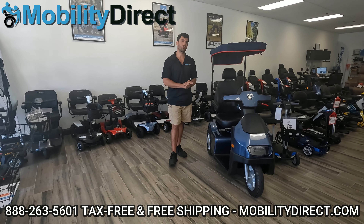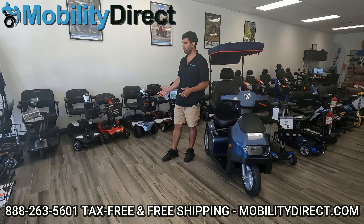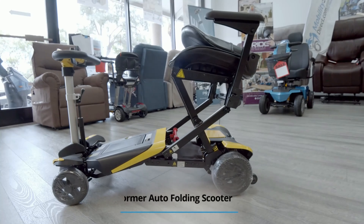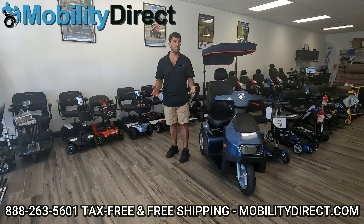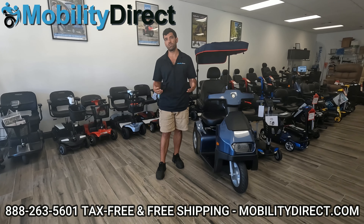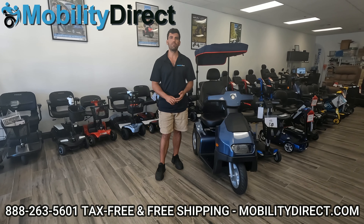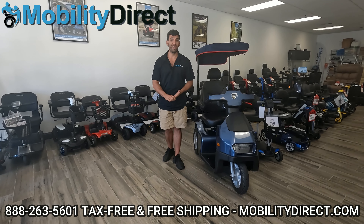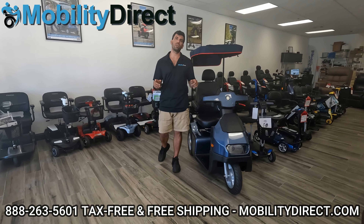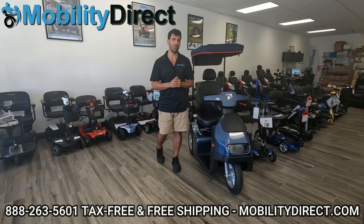We're only really going to test out travel scooters. Scooters that are considered travel-friendly are either going to break down into four or five lightweight pieces, or they're going to fold. We aren't going to cover every model out there — just the models we feel are the most dependable, backed by a really good manufacturing company, with a good brand behind it, good warranty, accessibility to parts, and they're service-friendly. Make sure you stay tuned to the very end of this video. We're going to give you a sneak peek at one of the newest travel-friendly Pride scooters coming out soon.